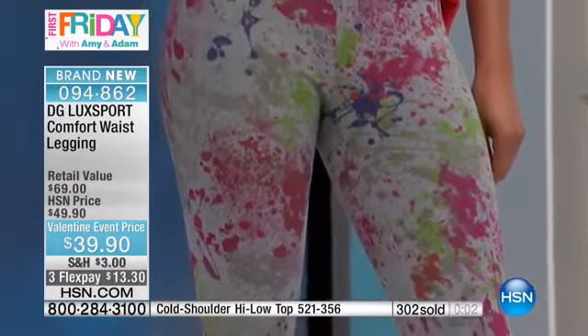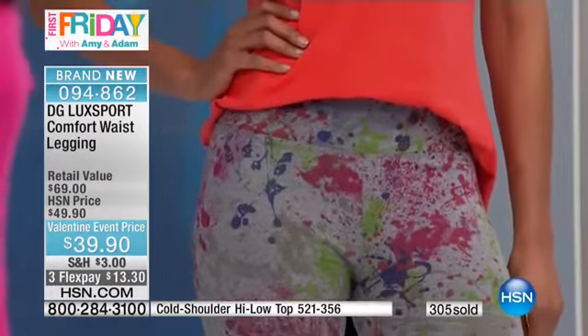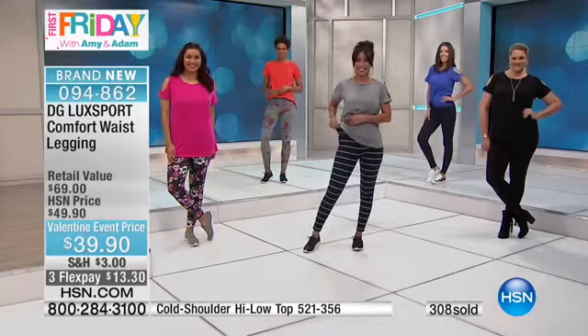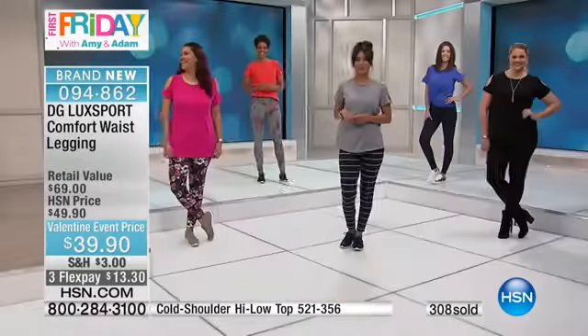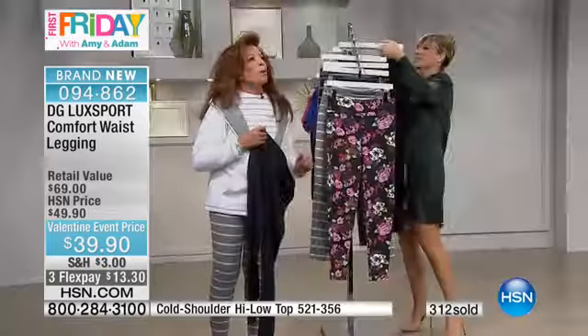Nobody has that kind of comfort waist. But the prints are also so photographic, so inspirational. I love the paint splatter print — we actually took paint and did all the splatters. It was really a lot of fun. It blends right in. Be artistic and get paint splatter. Be romantic.